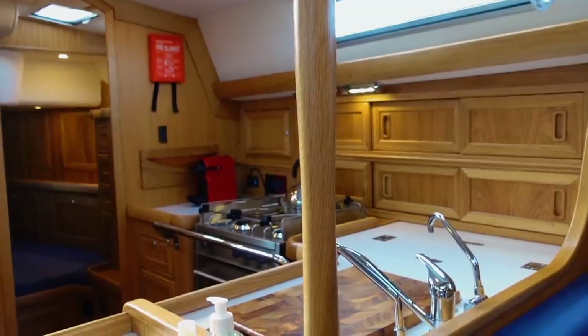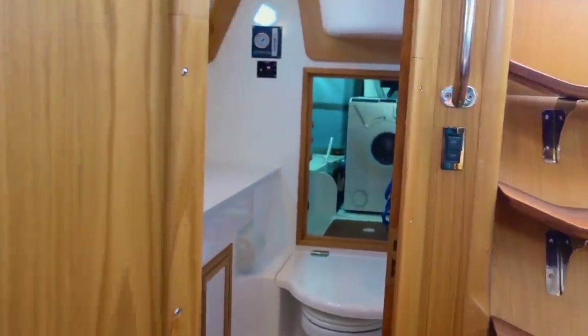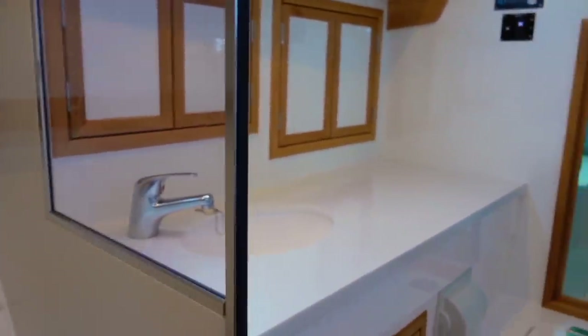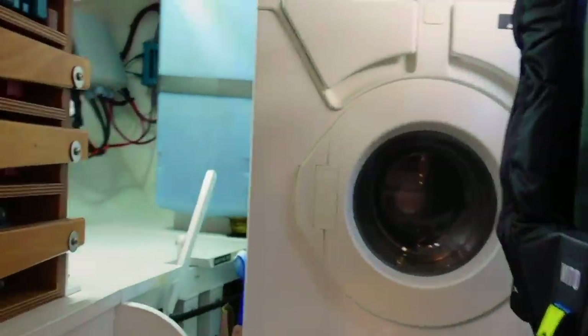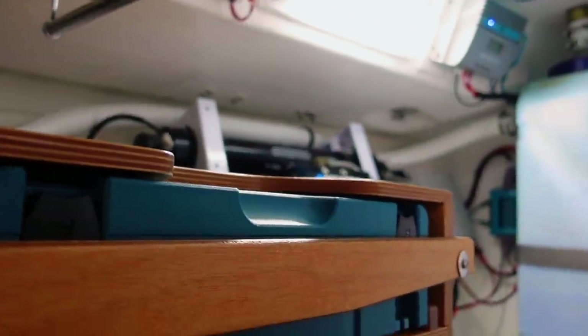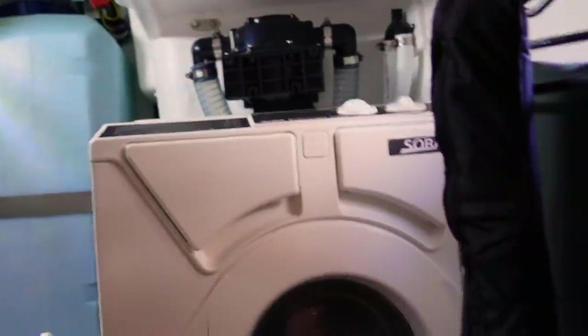Moving aft, the heads is a really lovely size — something we always wanted on Ruby Rose. There's a shower screen, a watermaker, a high-capacity one, and a holding tank for the heads. There's also a Sojou three-kilo washing machine — very well equipped.